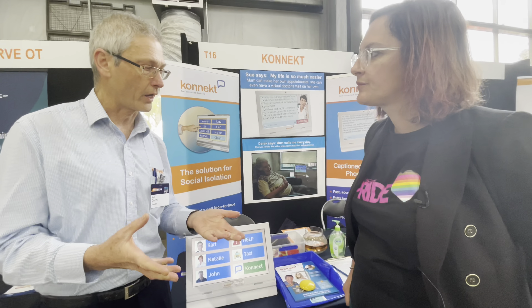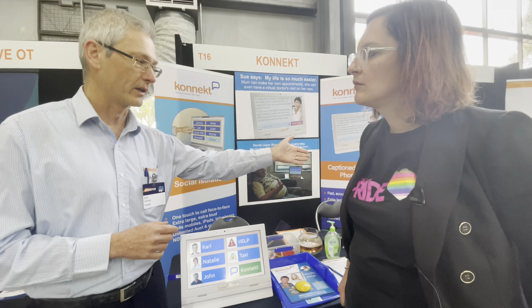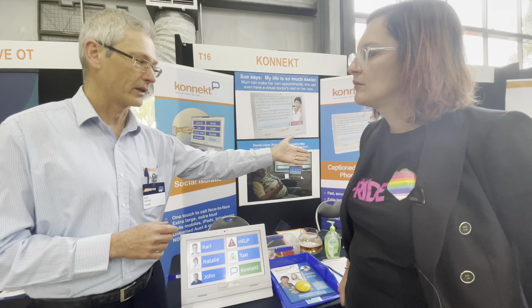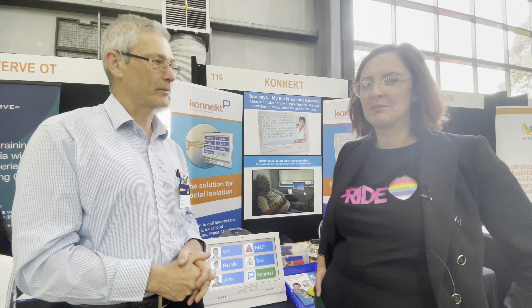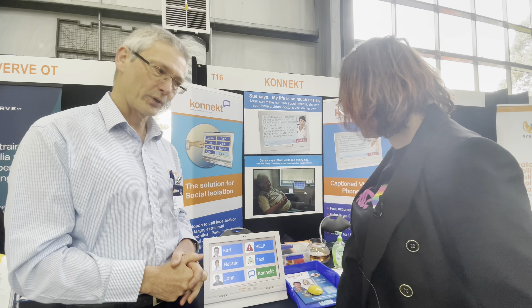Cost-wise, Home Care Package will pay for the whole lot, NDIS will pay for the whole lot, and DVA will pay for the whole lot. If they don't qualify for any of those, Telstra will fund the hearing loss version for five dollars a month for people with the Telstra home service. The package cost is $1,190 for the standard device, $1,290 with captions, and there's a monthly fee of $35 or $40 respectively. Thank you very much — it's a very interesting product.